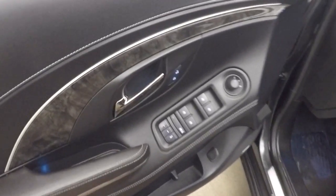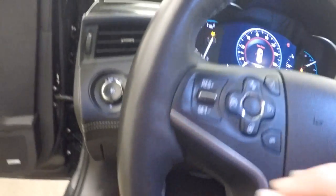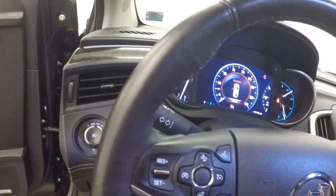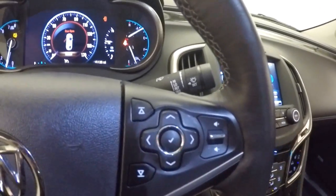This does have a Bose audio system. All your controls on the door. Power seats and leather. All your controls for your Bluetooth, as well as your cruise control on the steering wheel, and menu controls, volume, and everything for the stereo.